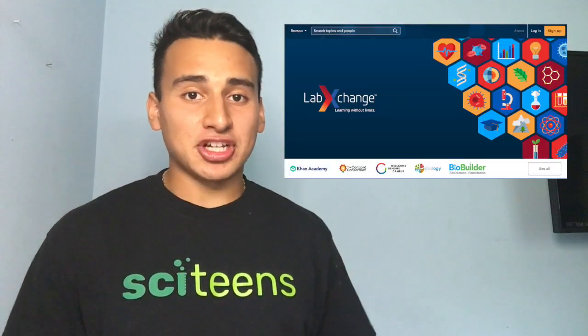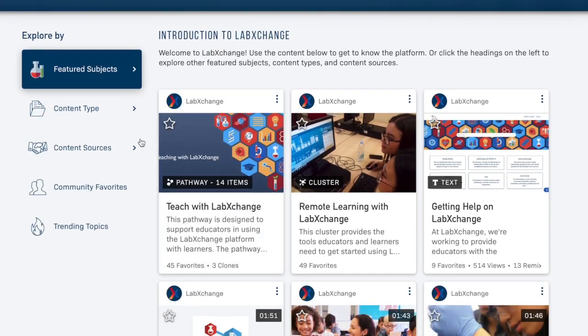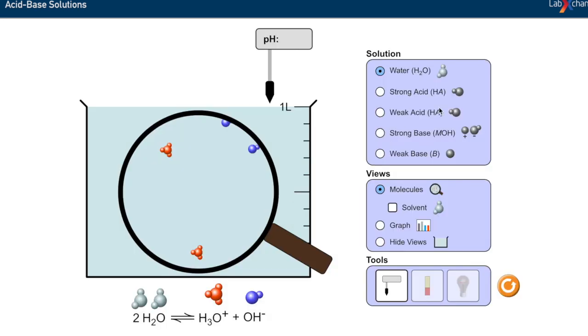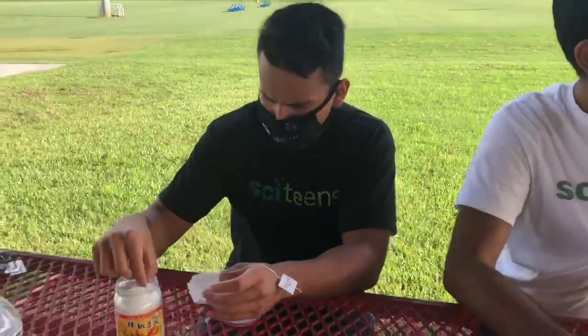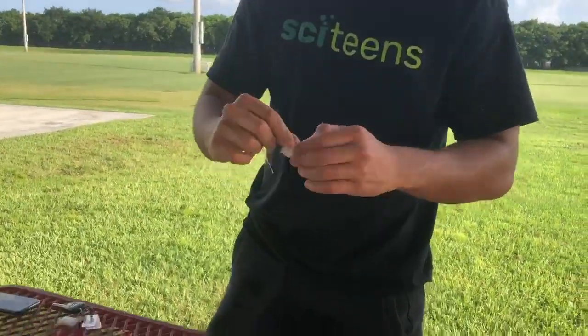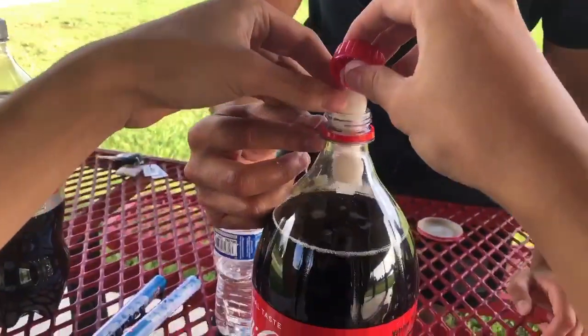Another resource I want you to know about is one created by Harvard — it's called LabExchange. LabExchange offers cool videos and interactive simulations to help you build confidence and develop good skills in the life sciences. If your high school doesn't have STEM resources, I highly recommend it. Another fairly simple setup is putting baking soda into empty teabags and pressing it with the cap alongside the Mentos to see what happens.